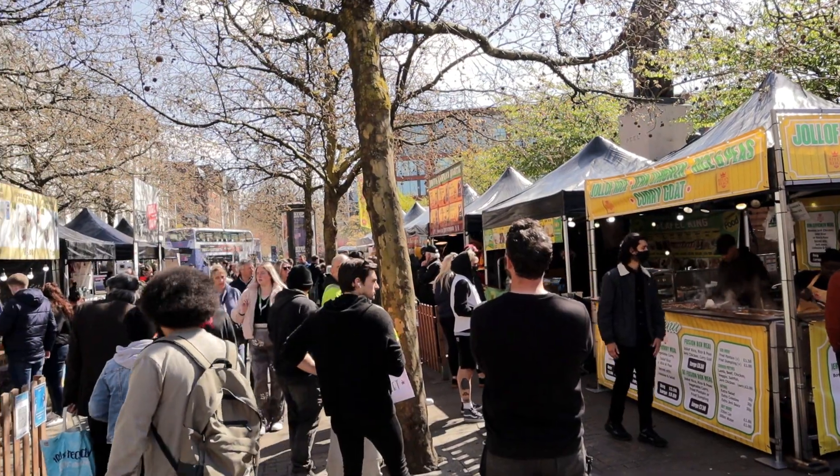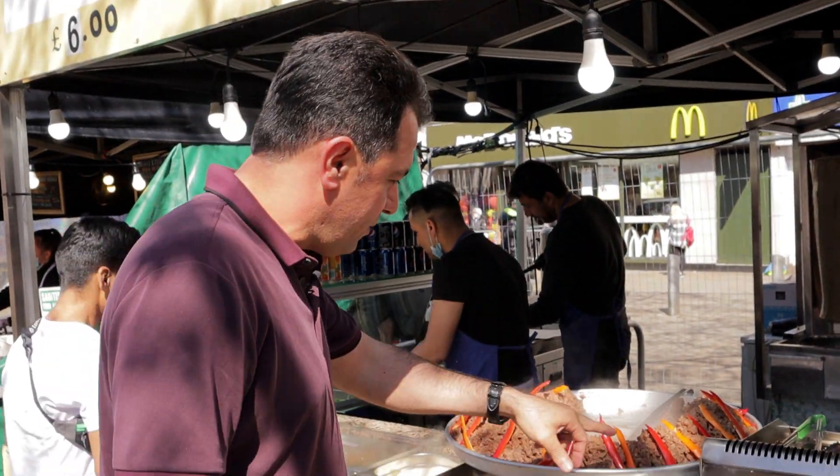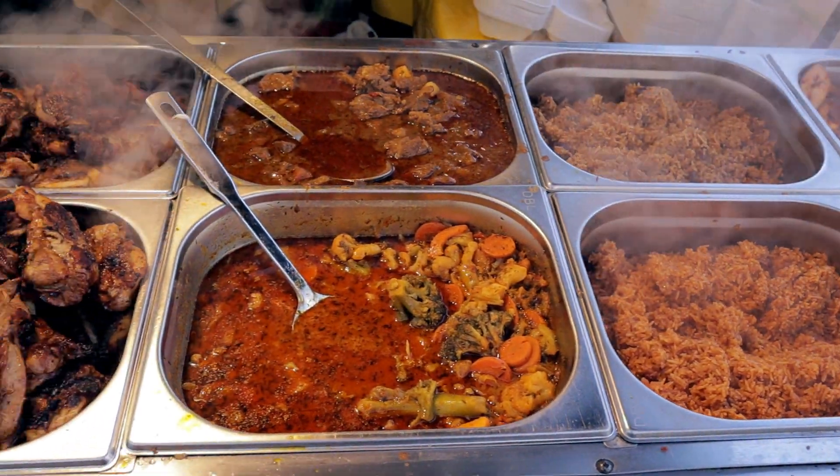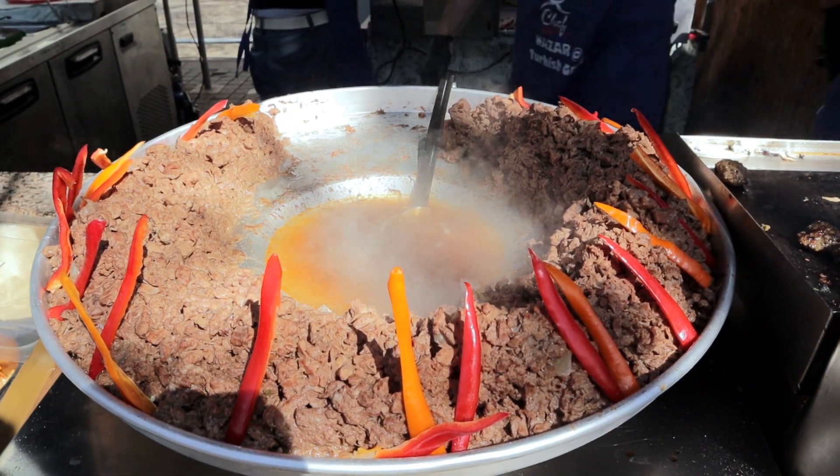Hello everyone, I hope everyone is having a very good day. We are back in Manchester city centre, we are in the Piccadilly Gardens and we are going to test some nice and delicious Piccadilly Gardens food market. Just behind me there is a large food market full of food. We are here to test some nice African and Caribbean food, and then we are going to test some Turkish food as well.